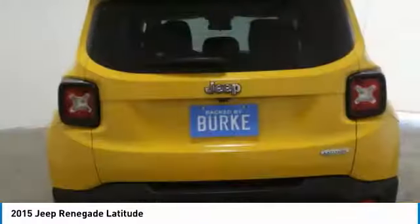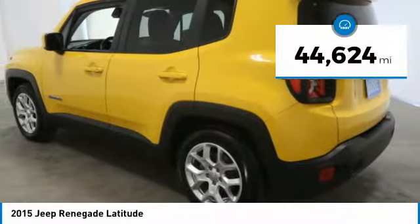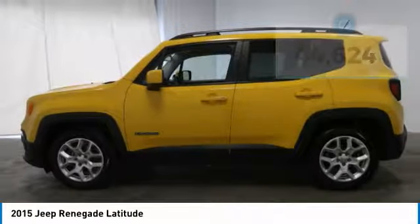It has a capable command center with the tools you need for discovering everything that's out there. This vehicle has less than 45,000 miles. Here are some of this vehicle's great options.